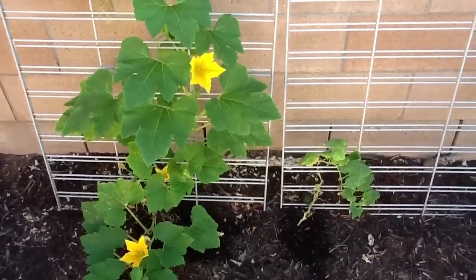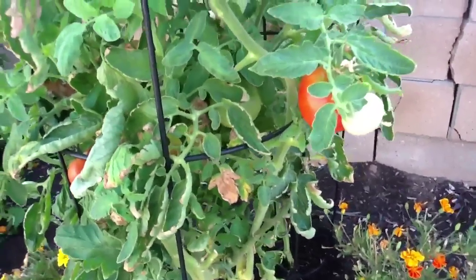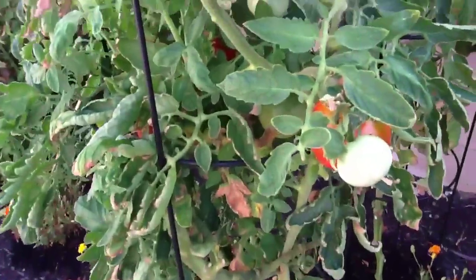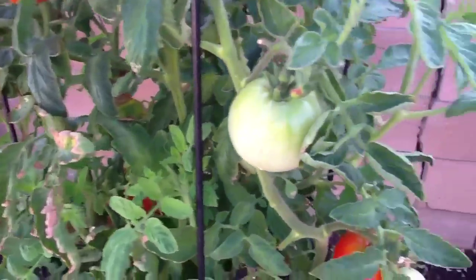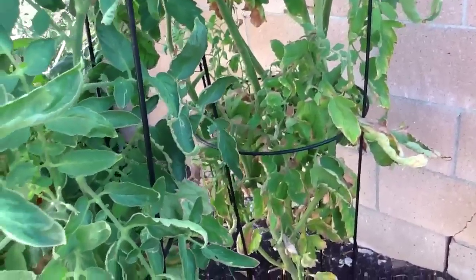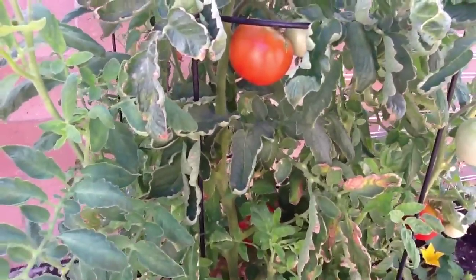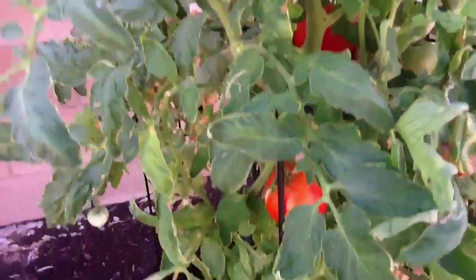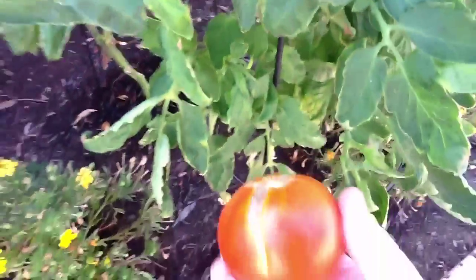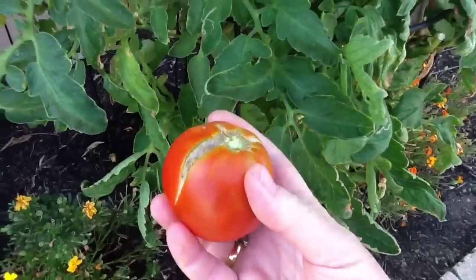Sorry about any noise in the background — they've been digging up the streets for the last two weeks. Here are the beefsteak tomatoes and they're doing really good; I'm getting ripe ones every day. The plant in the back didn't really produce that much, but this one's doing really well. The plant had some leaf curl but the tomatoes are good. Some of them are cracking — I think that might be from too much or not enough water, or the heat.